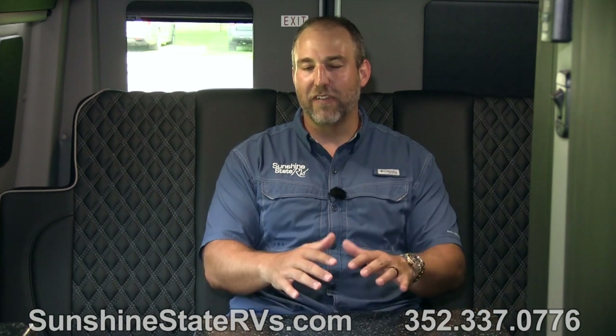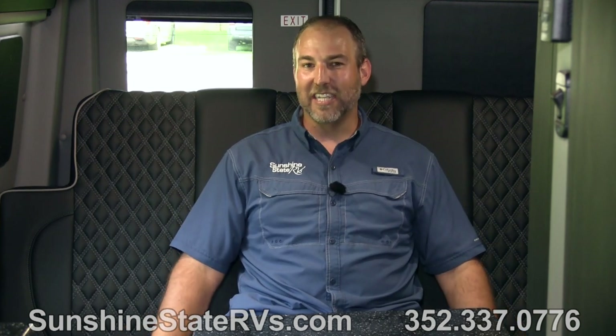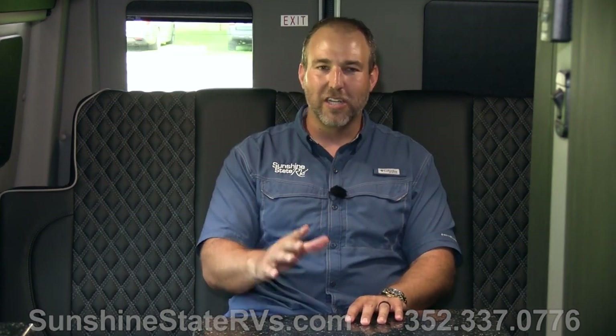We're the best RV dealership in the country and we really want to make sure we give you the best experience. Sunshine State RVs in Gainesville, Florida - free delivery, no dealer fees. Thank you for watching this video about the Beast. I'm curious to know what the YouTube world thinks about this dark color - comment below. My name's Nick. Feel free to call and ask for me, or talk to Shelly, Sheila, Chuck, Richie, anybody at our place. Everyone there is very knowledgeable about Class B RVs. Thanks for watching, check out our other videos.